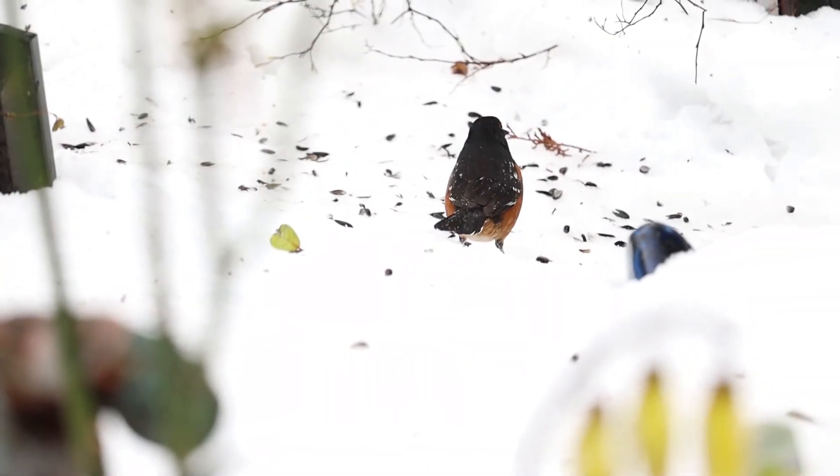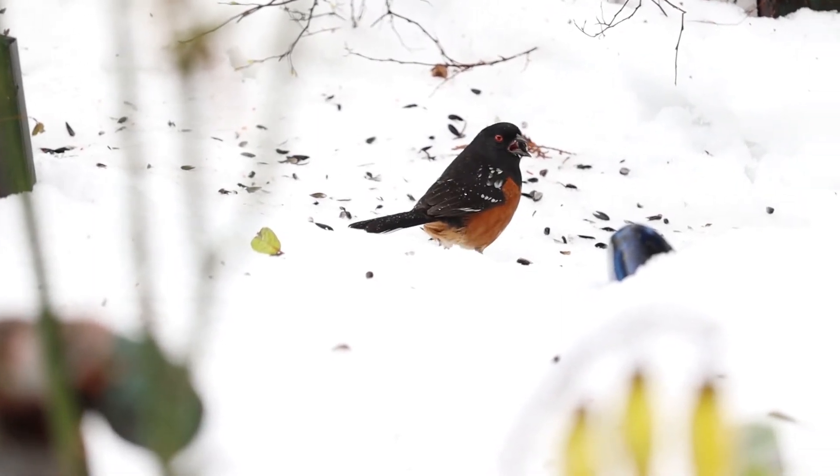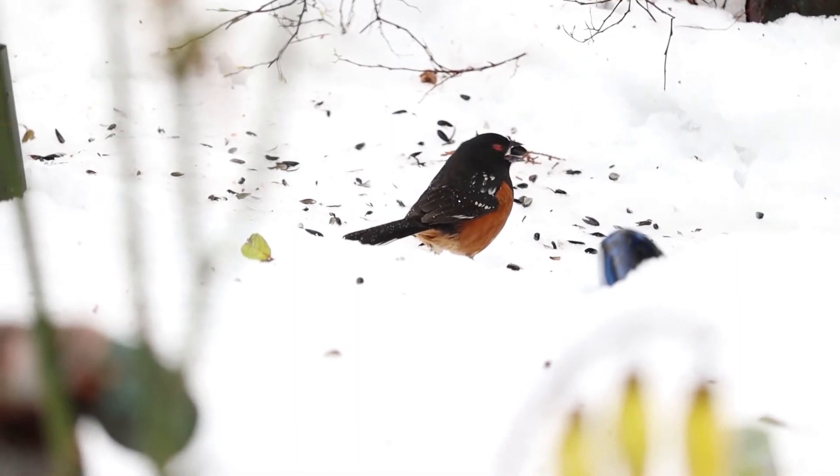Spotted Towhee. Spotted Towhees are supposed to be ground feeders, though we do see them in the backyard up at the feeders a lot. Maybe they're evolving.